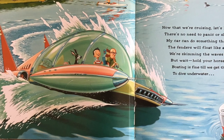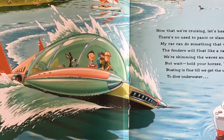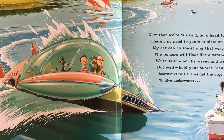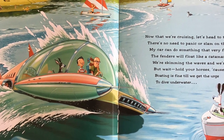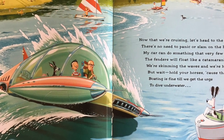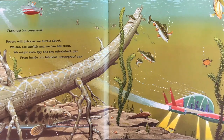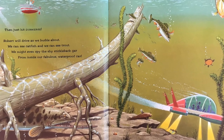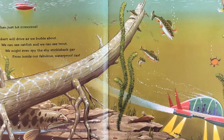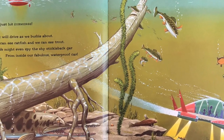Now that we're cruising, let's head to the lake. There's no need to panic or slam on the brake. My car can do something that very few can — the fenders will float like a catamaran. We're skimming the waves and we're having a ball. But wait, hold your horses, because that isn't all. Boating is fine till we get the urge to dive under water — then just hit submerge. Robert will drive as we burble about. We can see catfish and we can see trout. We might even spy the shy stickleback gar, from inside our fabulous waterproof car.